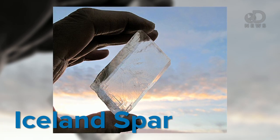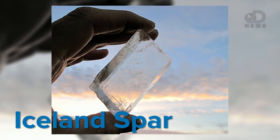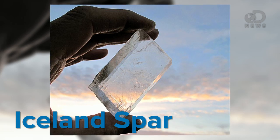The crystal they found was a type called Iceland Spar. It had been weathered over the years by the ocean, but they used a similar stone to test their theory. They were able to use it to find the direction of the sun within a one-degree margin of error — even in a cloudy sky, even when the sun dipped below the horizon.